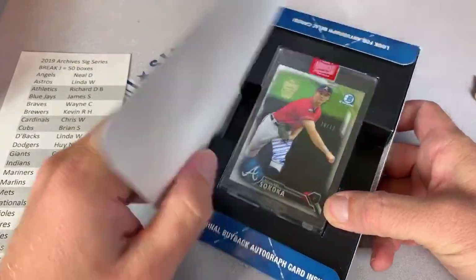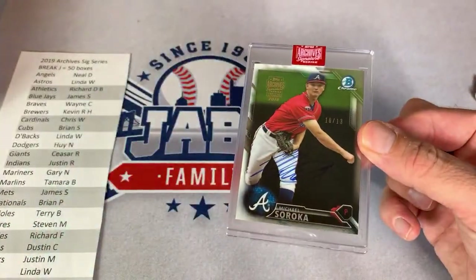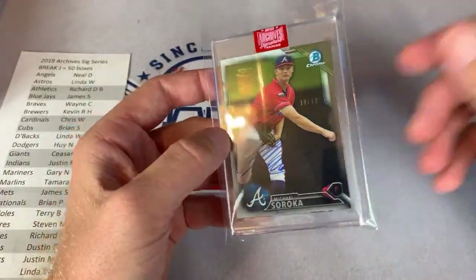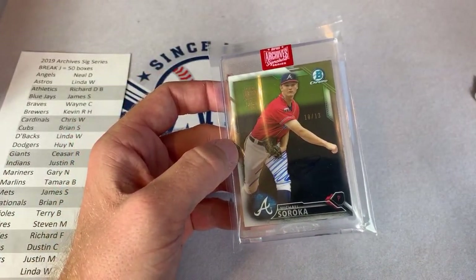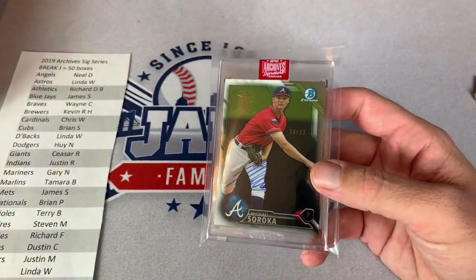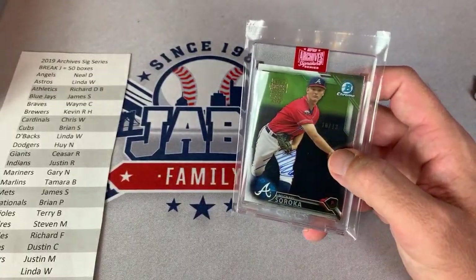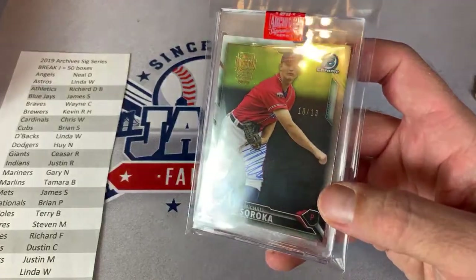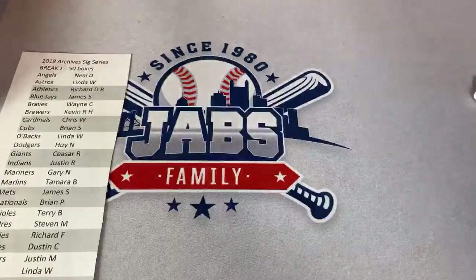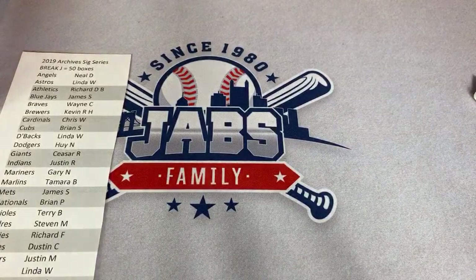Here we go — the next one is a Michael Soroka, again for the Braves — 10 of 13. Going out to Wayne C. Back in the Game says they can't wait for the retired version — hey everybody, check out their channel. Retired version comes out in October. I want to say last year we pulled a Chris Sabo out of that set — also a Nolan Ryan and all kinds of Hall of Famers. It's a pretty fun release; all the cards are ones we grew up with if you're in your late 30s. Cards from the '70s, early '80s, mid-'80s. Wayne with another hit — congrats.